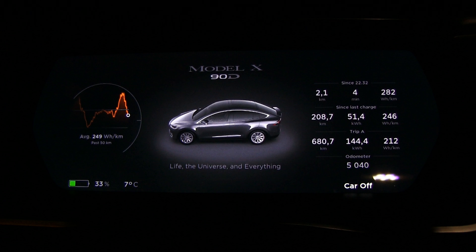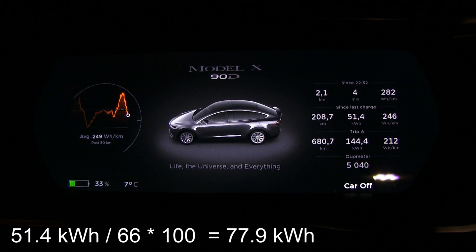We are finally back home, so let's crunch some numbers. We started with 99% and ended at 33%, so we consumed 66%. Roughly 1% equals 0.8 kilowatt hours. Taking 51.4 kilowatt hours divided by 66 times 100 gives almost 78 kilowatt hours — so it's not 80 kilowatt hours.